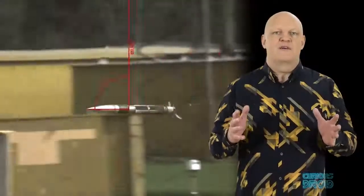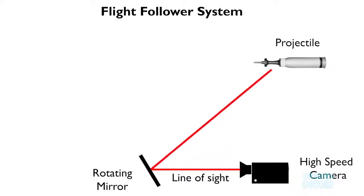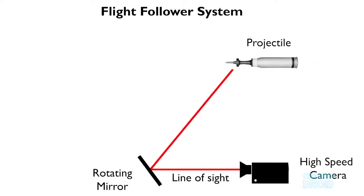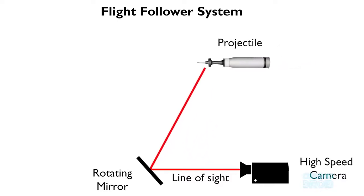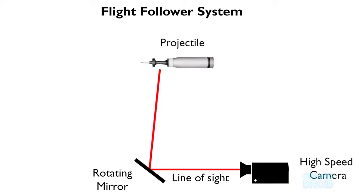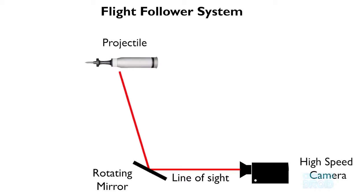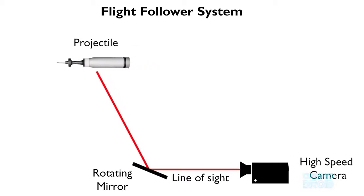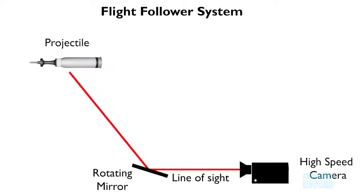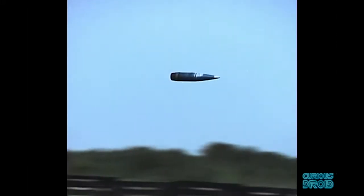For all of you who said it's done with mirrors, you are absolutely correct. It works by having a computer-controlled high-speed rotating mirror in line of sight of a high-speed camera. The speed of rotation of the mirror matches that of the object being followed, so the faster the object is traveling — like a railgun projectile — the faster the mirror turns to keep up with it. Using this method, the object can be kept in the field of view for about a hundred meters, or about 90 degrees of the mirror's movement.